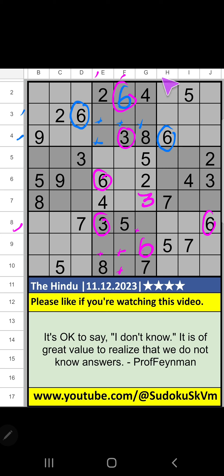Then column G: two numbers are remaining, one and nine — it will come in one of these cells, we will confirm later. Column E, we have two and four, so two and four can come in these cells — it will come in one of these cells, we will confirm later.